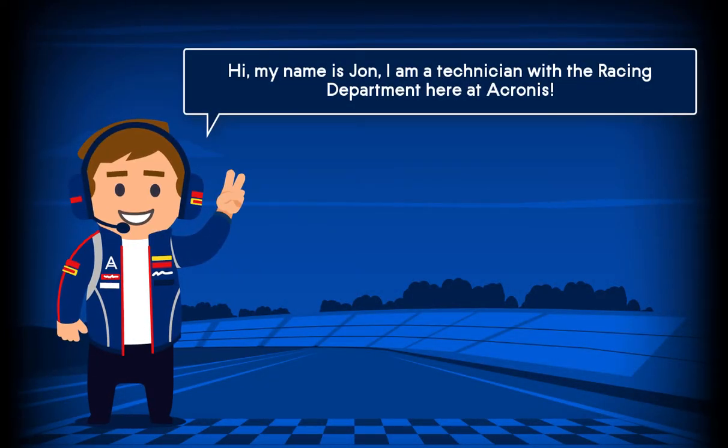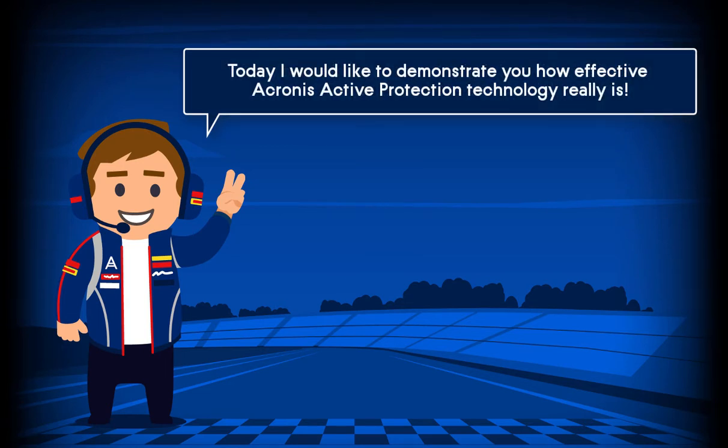Hi, my name is John. I'm a technician with the Racing Department here at Acronis. Today, I'd like to demonstrate to you how effective Acronis Active Protection Technology really is.